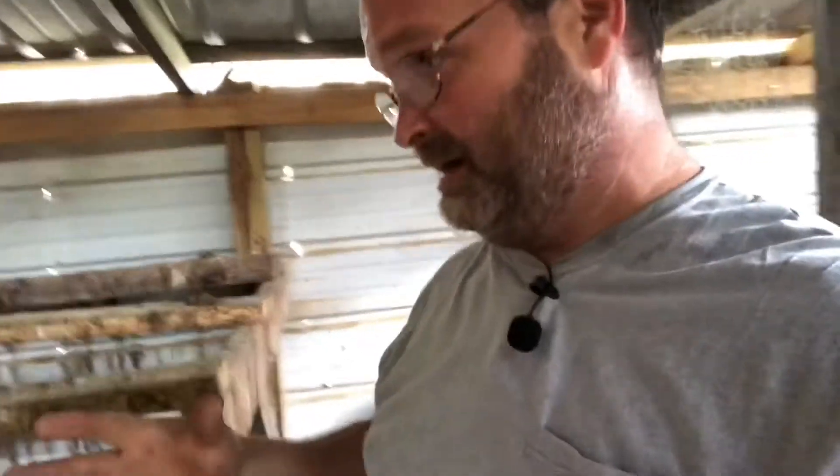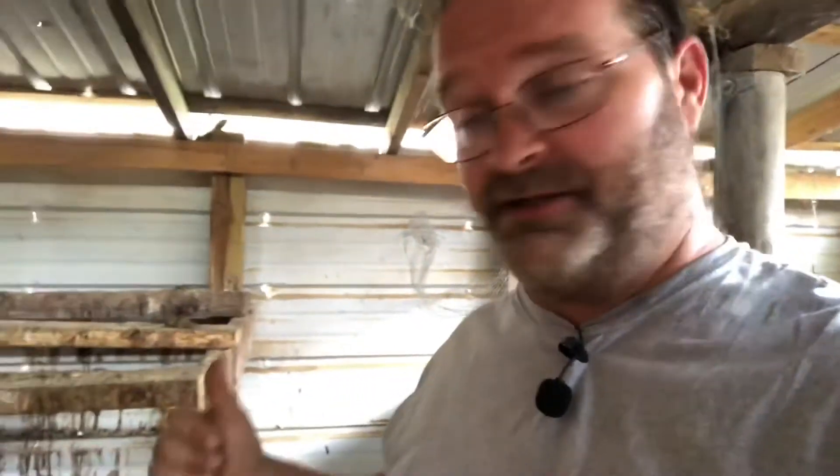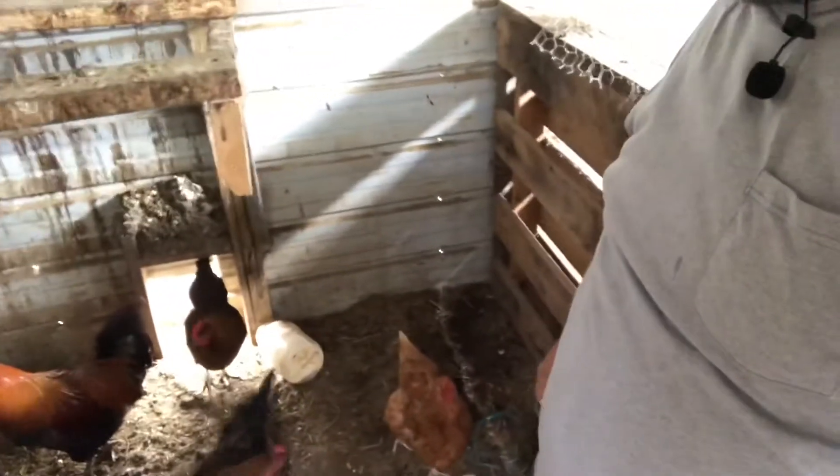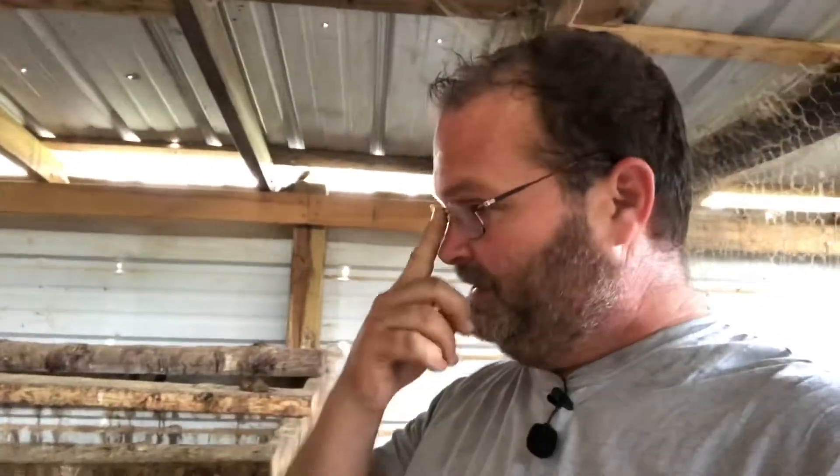I guess it's about to get loud in here. I had the luxury of throwing out some scratch grain outside so all the other chickens left me alone, but they must have sucked all that down anyway.